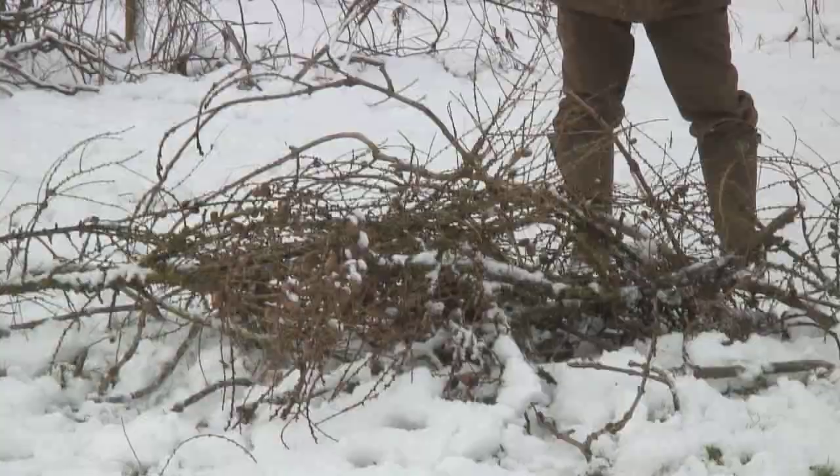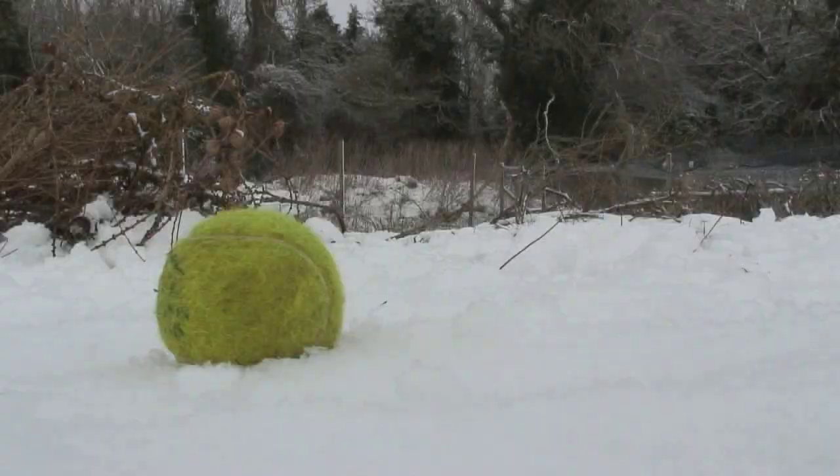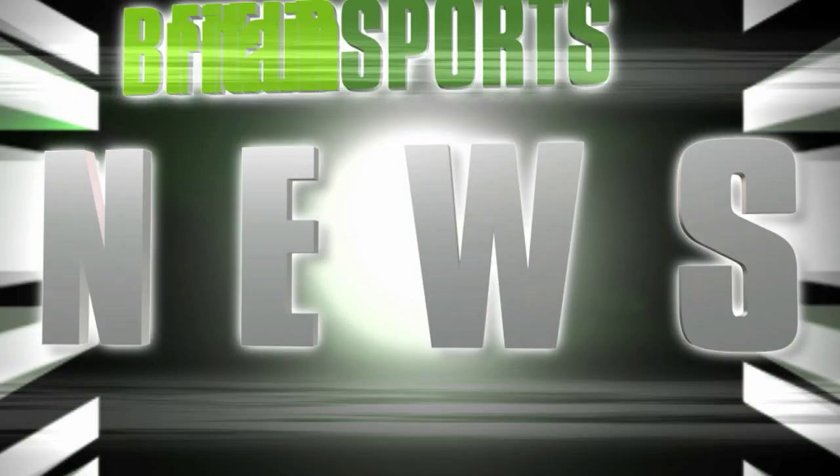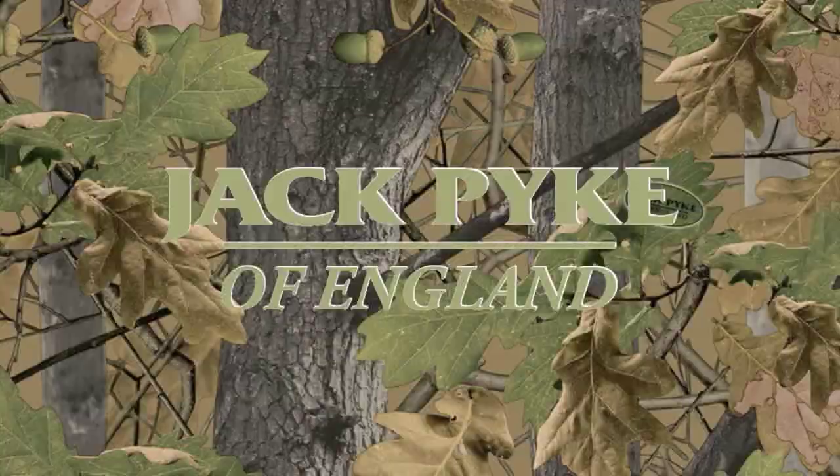Whose dog is that, I hear you ask? Well, if you want to avoid the answer 'yours, sir', watch our top gundog training tips from Skinner's Pet Foods. We have got News Stump, Hunting YouTube, and an extraordinary Hello Charlie from Scotland.